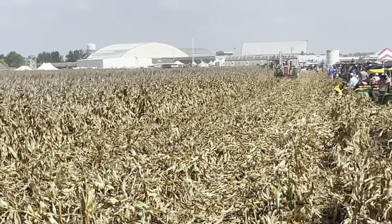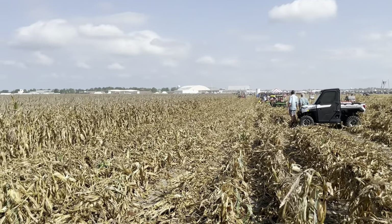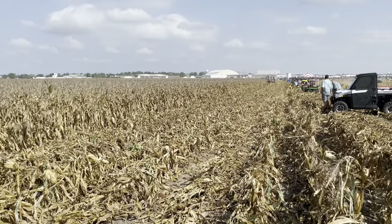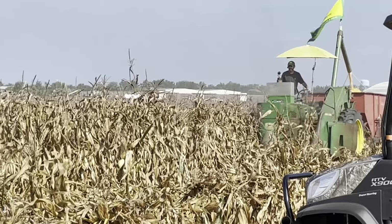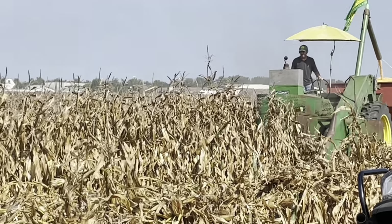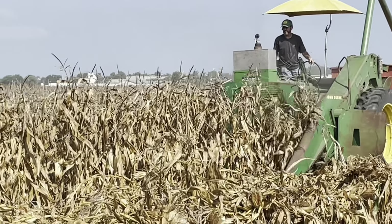Got him rowed up here. Corn picker action — I think there's a two-cylinder of some sort underneath that. Let's go ahead.